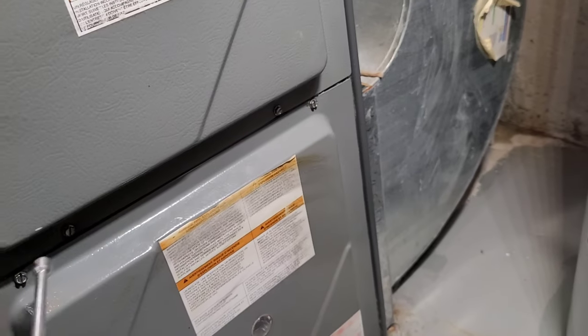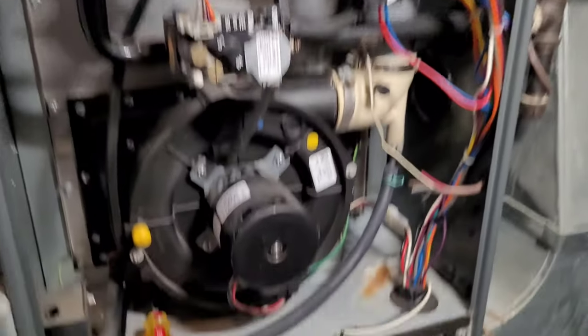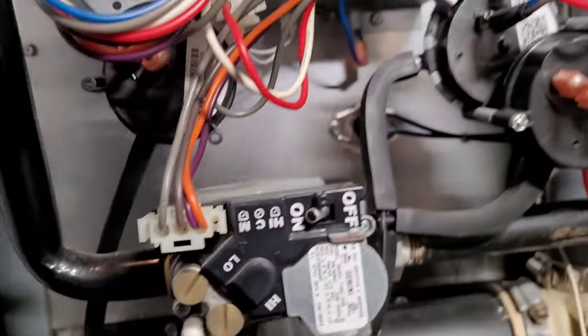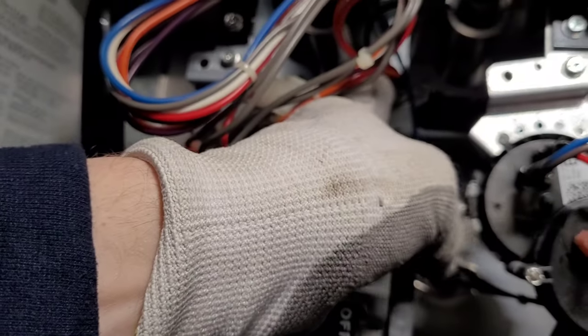Okay, I was wrong — Code 4 is an open thermal protective device, so it's going to be a rollout or a limit. It's probably going to be a rollout; if it didn't reset itself, a limit would retry. Let's check the rollout — yeah, we've got an open rollout.